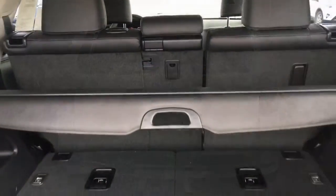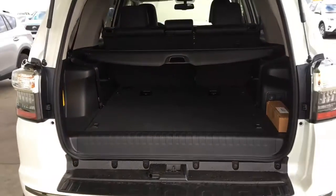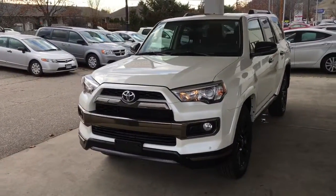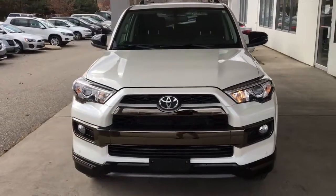Opening the hatch reveals a large cargo area that includes a security cover, two power outlets and third row seating. Off-road enthusiasts will love the 4Runner Nightshade's purpose-built look that includes a black chrome grille and bumper, fog lights and projector beam headlights.